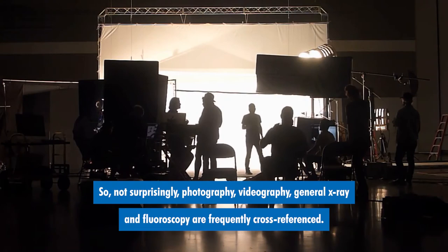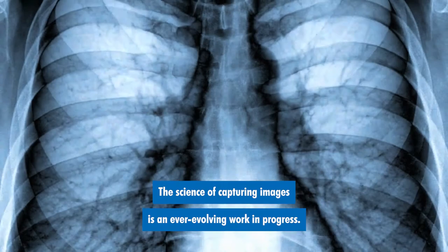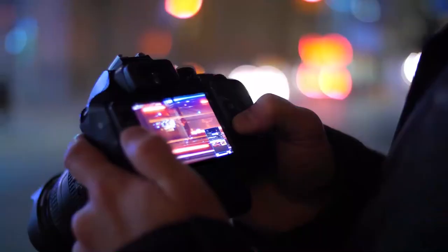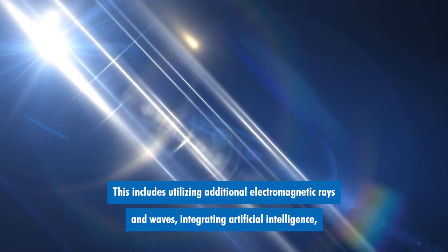So, not surprisingly, photography, videography, general x-ray, and fluoroscopy are frequently cross-referenced. The science of capturing images is an ever-evolving work in progress, and these fascinating industries are even looking to the same technological advances to improve their processes.